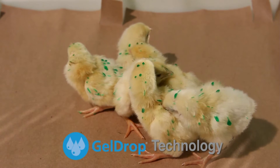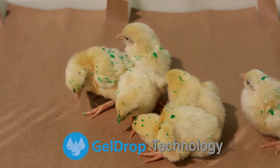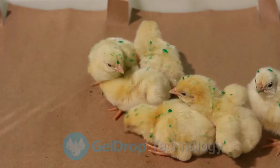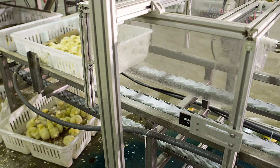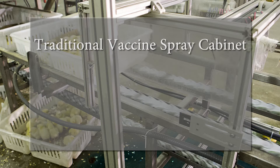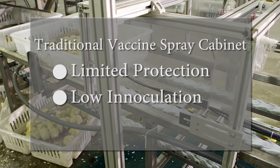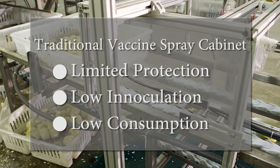Gel drop technology is the newest tool for poultry producers to help drive incremental improvements in poultry production. The concept of oral or topical vaccine delivery was first introduced with the development of aerosol vaccination cabinets, but these systems result in limited protection due to low inoculation and low consumption of the vaccine.